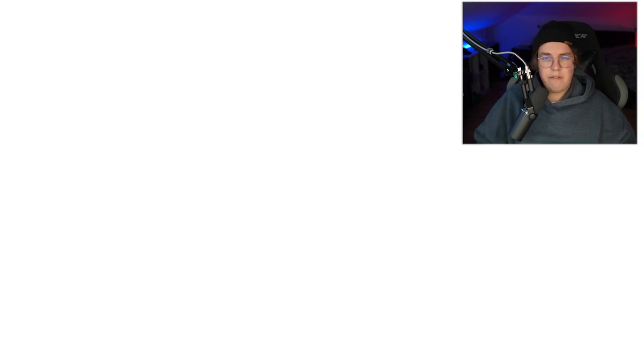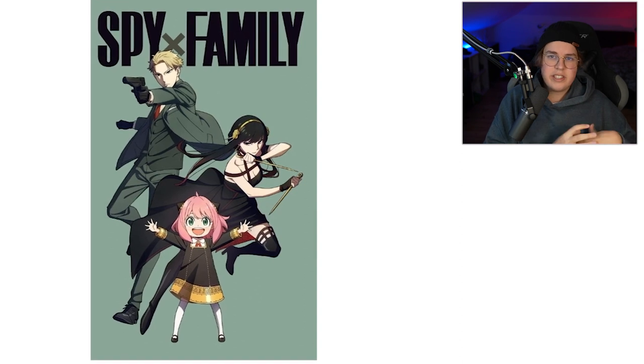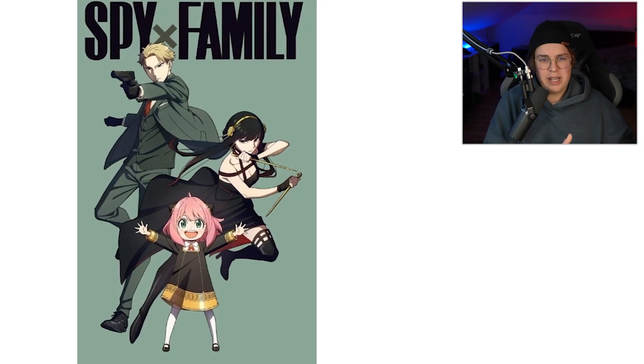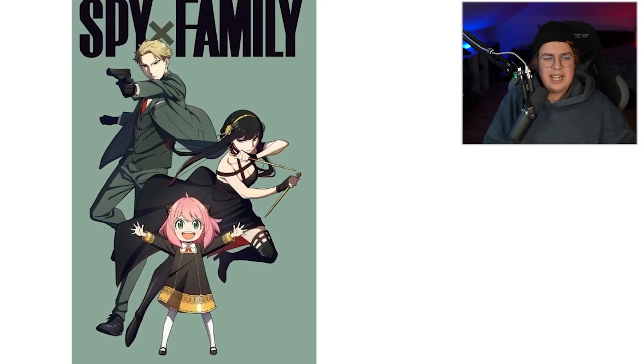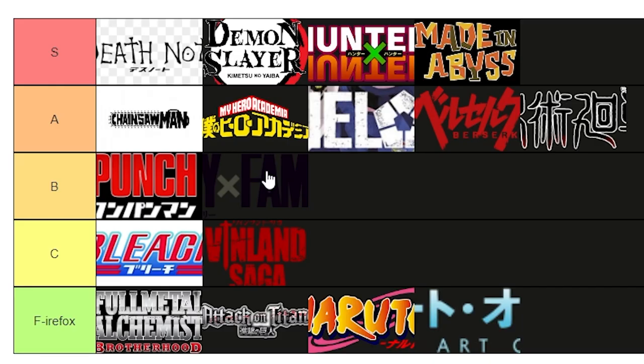Spy x Family falls in the same trend as One Punch Man — it does the simple stuff well. I like that it's simpler, but it's just so hard to associate it with a slice-of-life spy manga. If you asked me what Spy x Family is about just by showing me the logo, I wouldn't have a clue. It has the same problem as One Punch Man — it's just not daring enough for me. Let's put it in B tier, and that's our list.